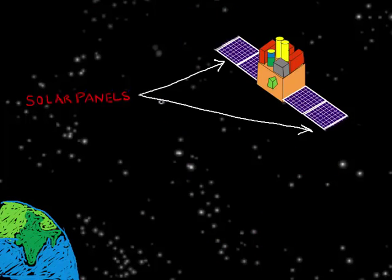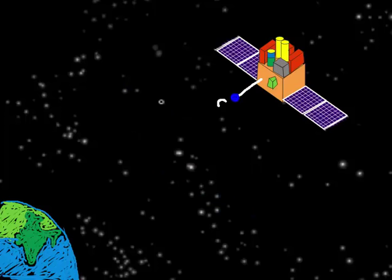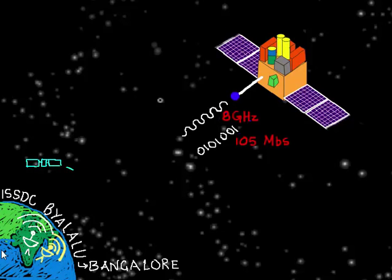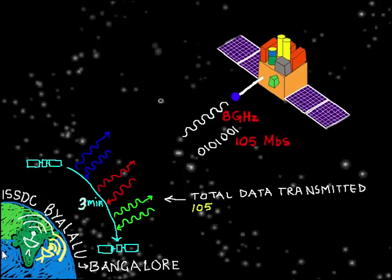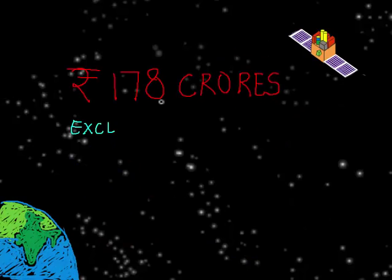AstroSat is powered by solar panels providing 1.5 kilowatts of power — the same as a bathroom geyser. It has an antenna operating at the 8 gigahertz band, transmitting data at 105 megabits per second. Whenever it passes over the two receivers at ISSDC Bilaloo near Bangalore, we can send commands to AstroSat and receive the data it has collected. The contact window lasts about three minutes, allowing a total data transfer of about 4.7 gigabytes — the size of a full HD movie.